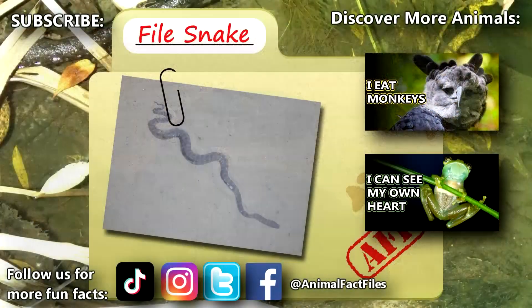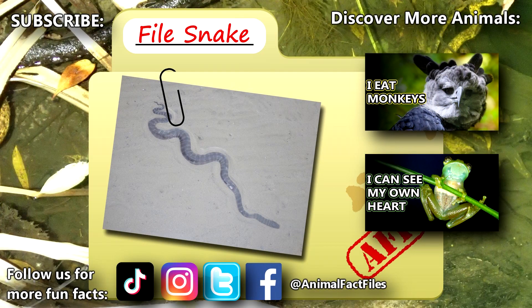For more facts on file snakes, check out the links below. Give a thumbs up if you learned something new today. Thank you for watching Animal Fact Files.